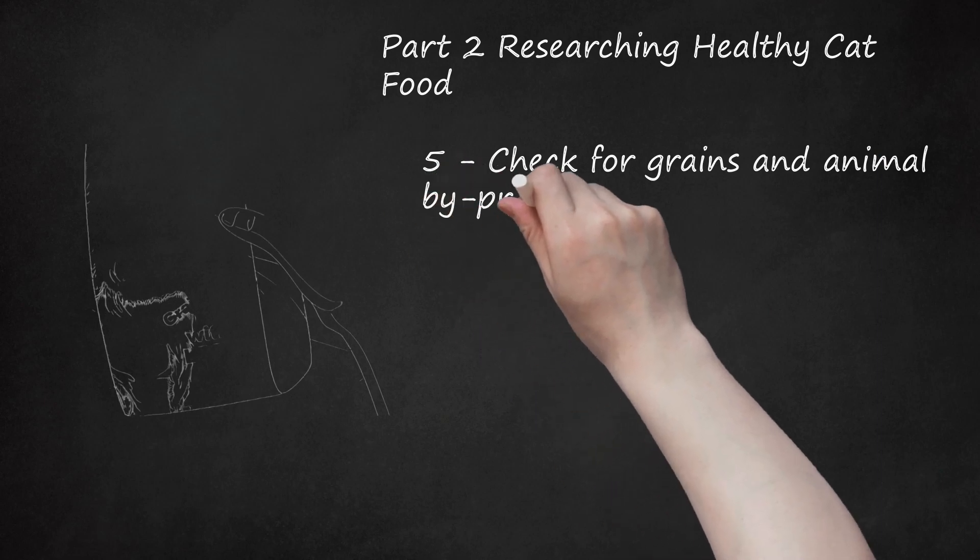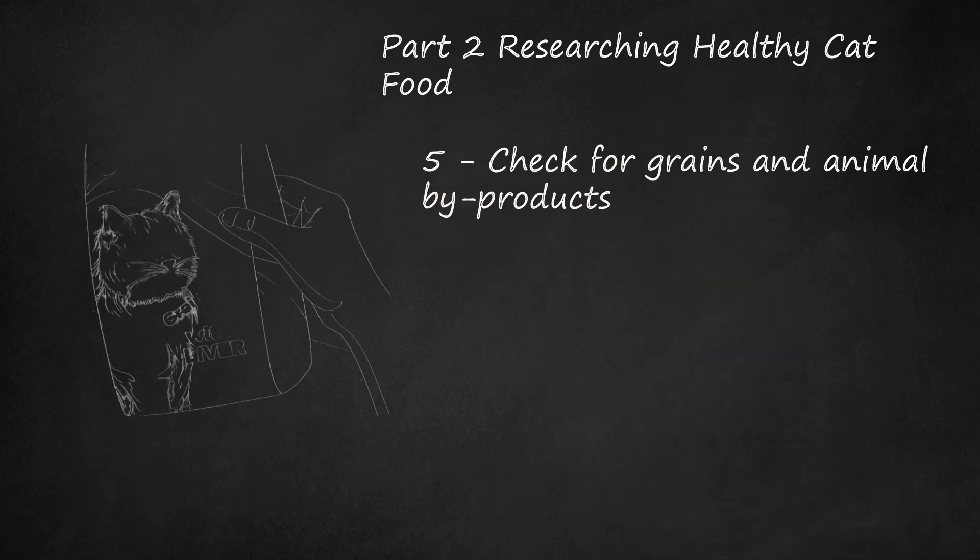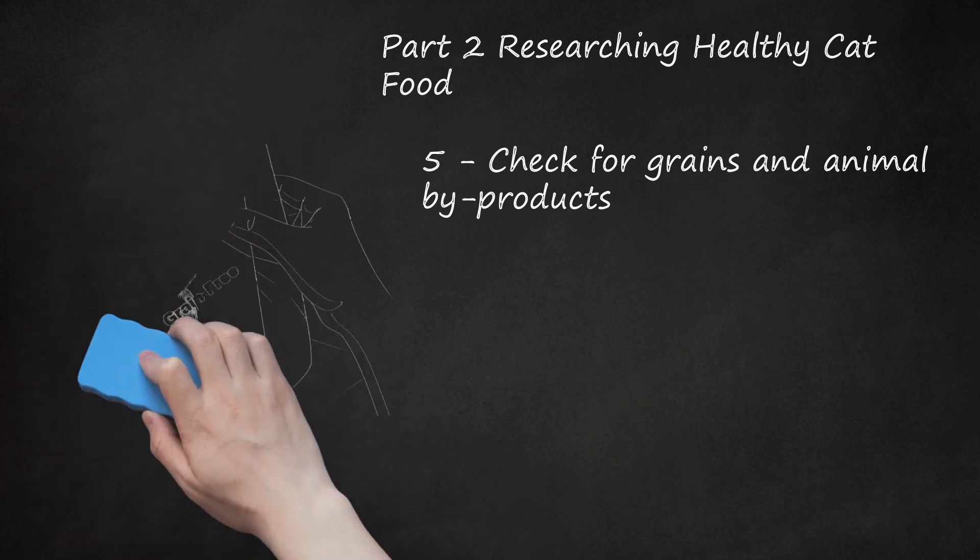Check for grains and animal byproducts. You should look at the grain content in the food, as many cat foods use grains to provide carbohydrates in your cat's diet. Most cats can digest and metabolize these carbohydrates as an energy source, but some cat owners try to avoid grains, especially if their cats are overweight or suffer from health issues. Keep in mind that grain-free foods are not necessarily lower in carbohydrates — some replace grains with another carbohydrate like potatoes. If you are trying to put your cat on a low-carb diet, check that the food is free of high-carb ingredients. Also check the food for animal byproducts and make sure they are quality byproducts like animal liver and lungs. Most high-quality cat foods only use quality byproducts and will not include byproducts unfit for consumption.